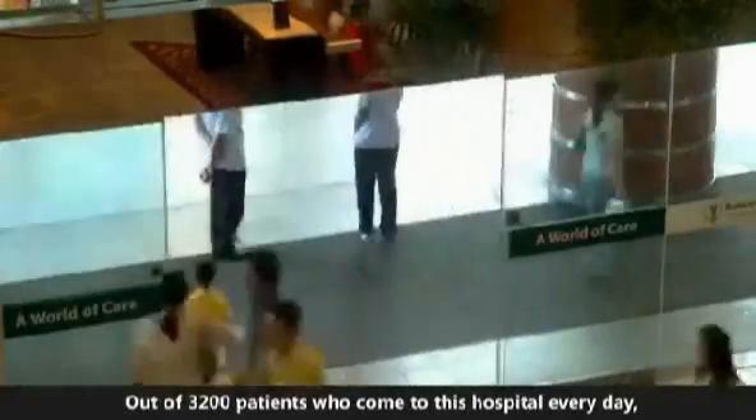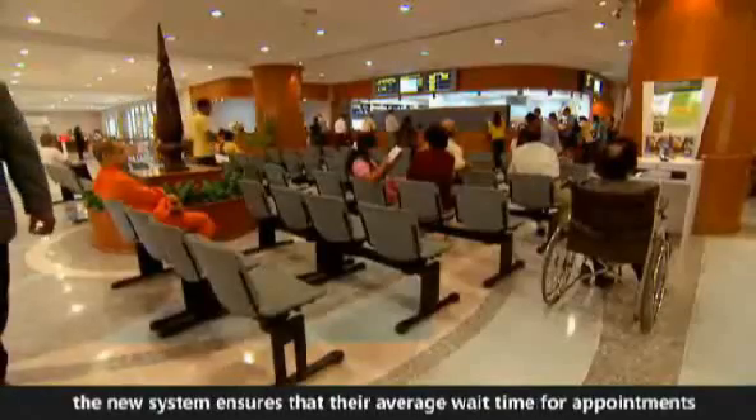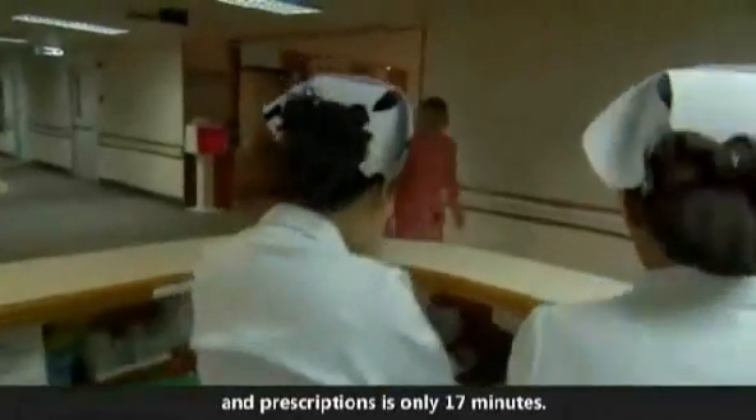Out of 3,200 patients who come to this hospital every day, nearly half arrive without appointments. The new system ensures that their average wait time for appointments and prescriptions is only 17 minutes.